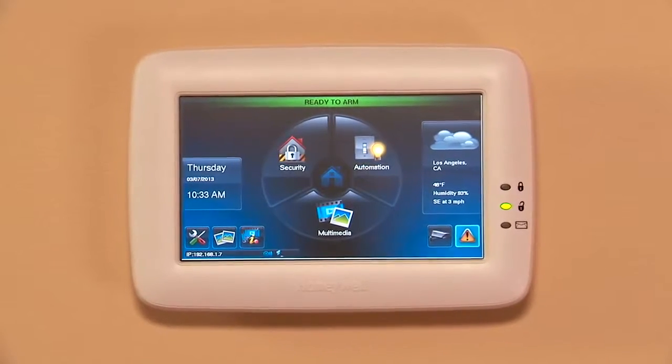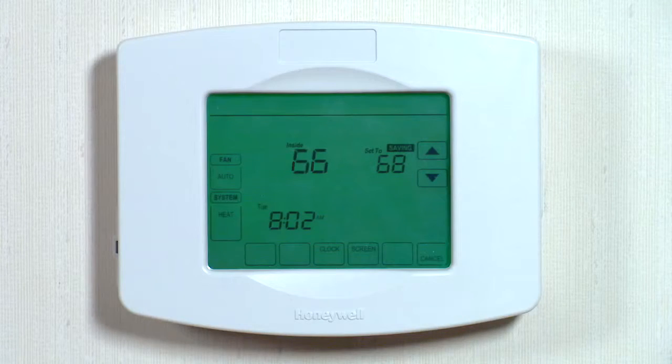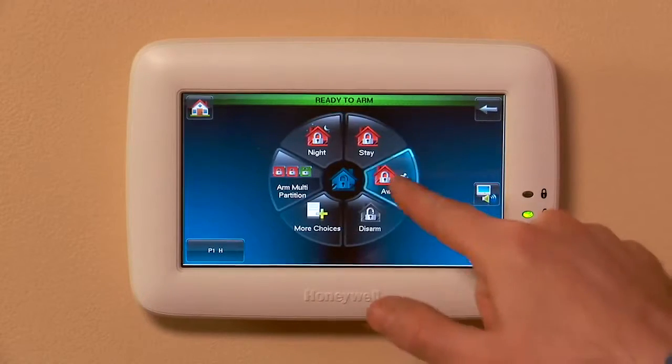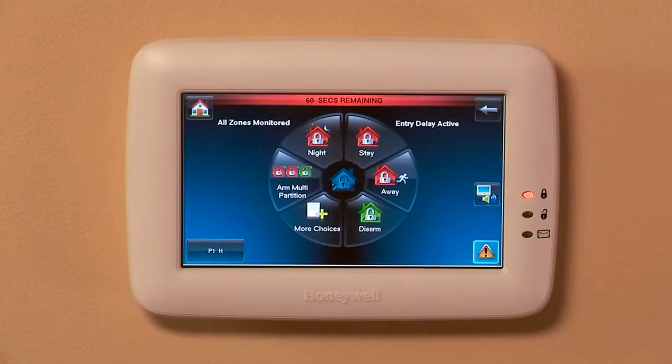Tuxedo Touch lets you control your security, cameras, locks, lighting, and thermostat. Providing state-of-the-art security, it has a vivid color display and large icons for easy operation. Beyond security,